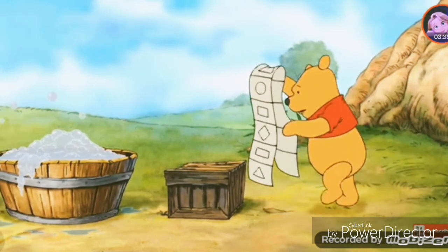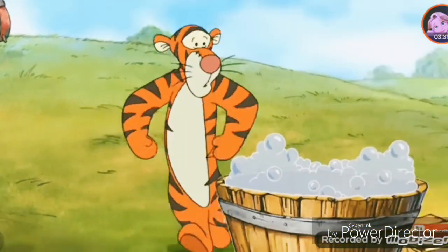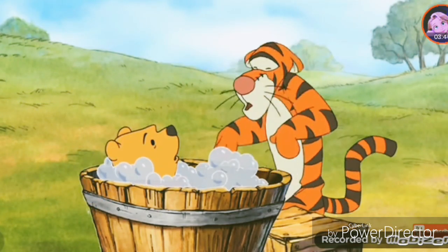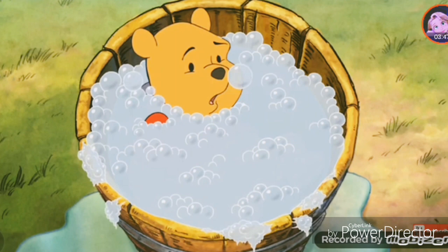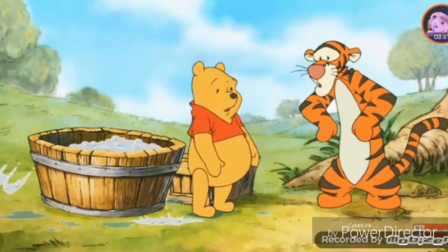Triangle... Circle... Square... What? Oh! Well, would you look what came out in the wash? I've become a rather bubbly bear.